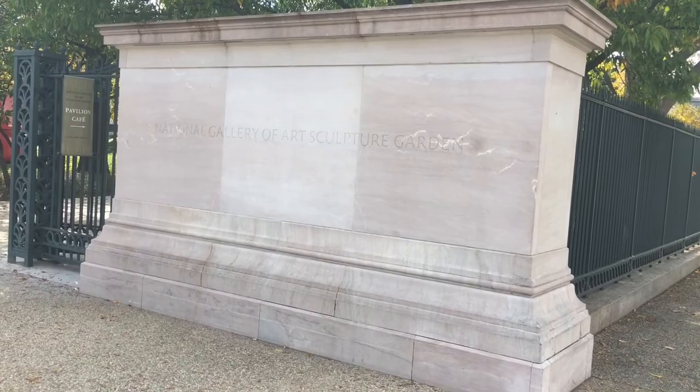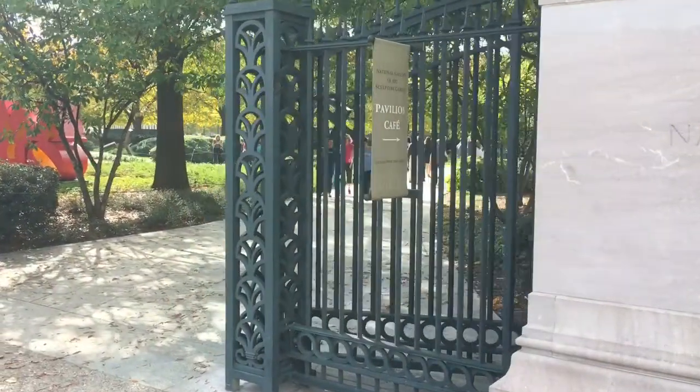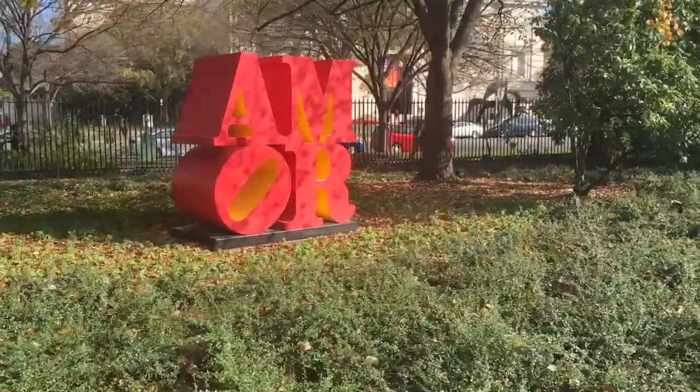Just outside the west side of the West Building of the National Gallery of Art is their Sculpture Garden. Now Philly may have the Love sculpture, but we're classy — we have the Amour.